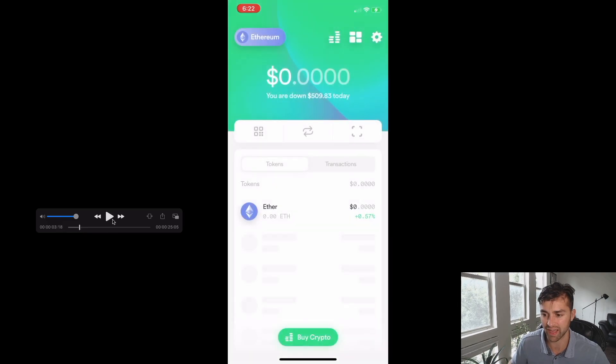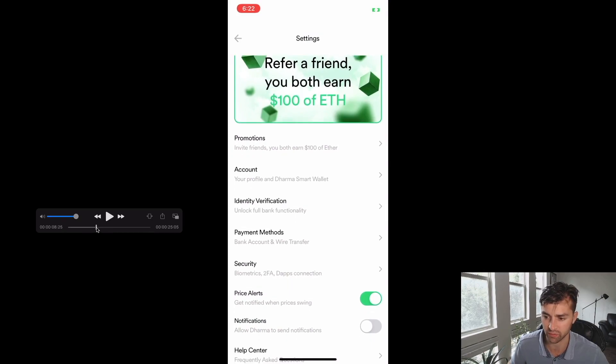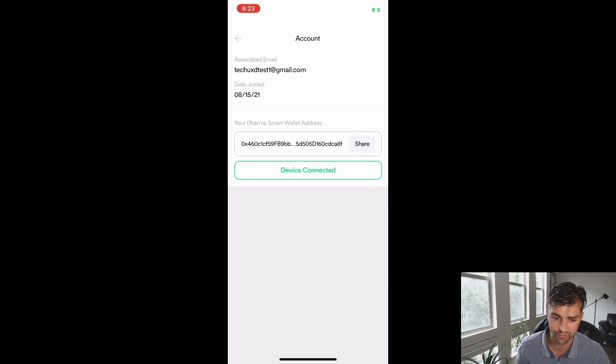Dharma has a very different account experience compared to other Web3 wallets. In other Web3 wallets, your identity is your private key and your public key. In this case, if I go to account in my settings, it shows when I joined, the associated email address, and here's my Dharma smart wallet public address. It's very different and more reminiscent of Web2 than Web3. I think this could be a step in the right direction — moving away from long, confusing public addresses to something more like a username or a Web2 email. This is going to decrease the hesitancy of first-time users coming to crypto.